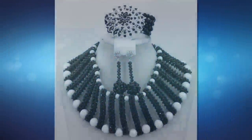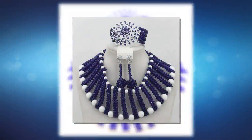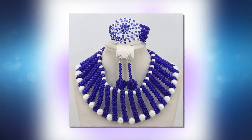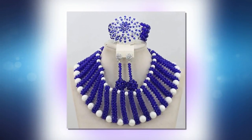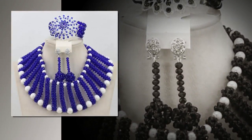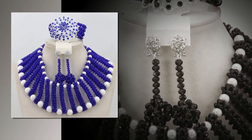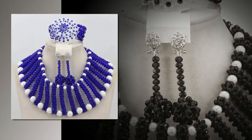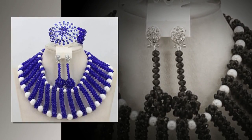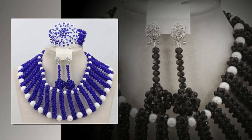Bead accessories have always been very appealing to Nigerian women. Many of them make their own jewelry and share their bead designs pictures with fellows. Today, we decided to share some of the most beautiful bead-making designs in Nigeria we could find. Check out the different Nigerian bead designs and find some inspiration for your new project.